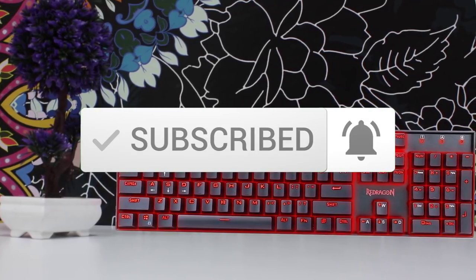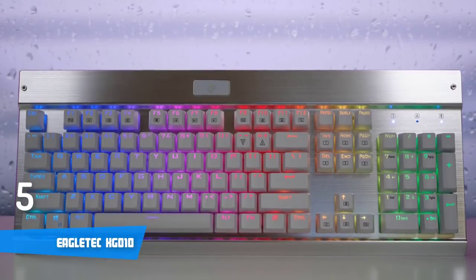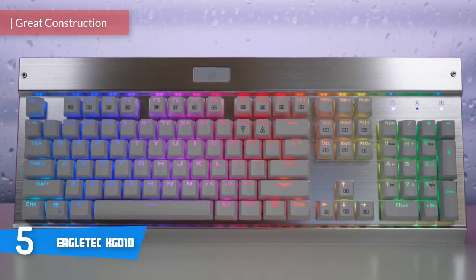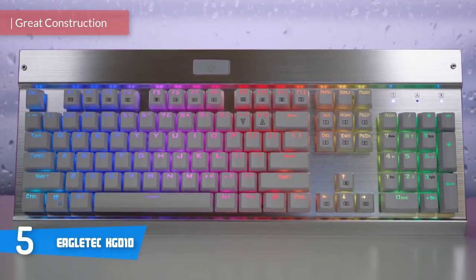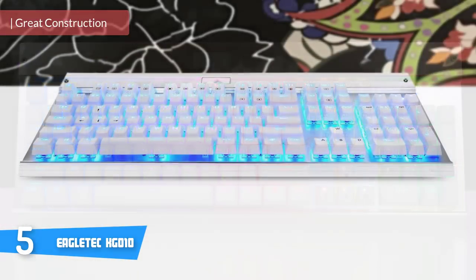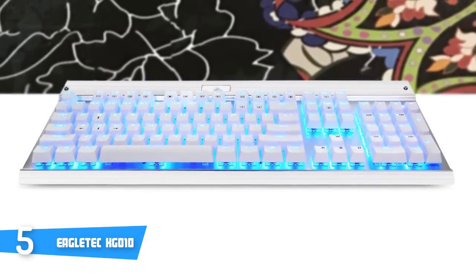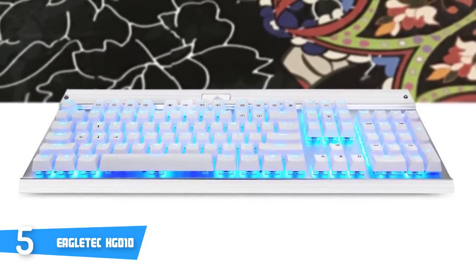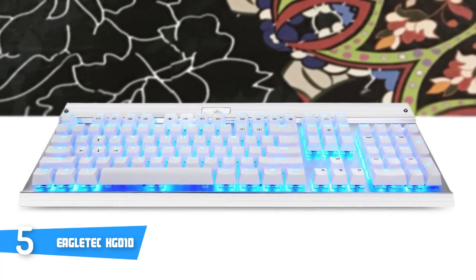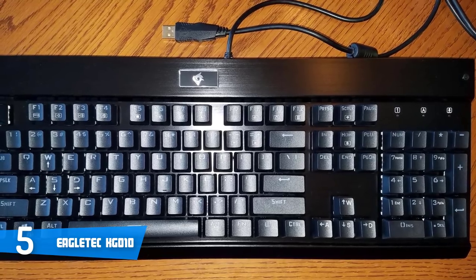So let's get started. At number five it's the Eagle Tech KG010. The Eagle Tech KG010 is a uniquely designed keyboard which perfectly blends two different usage scenarios: office work and gaming. If you're a writer, you'll quickly discover that this keyboard is a superb typing tool for office work, and you'll love the feel and keystroke accuracy which leads to fewer errors and typos.